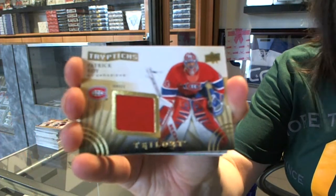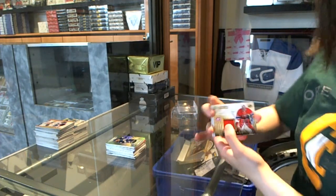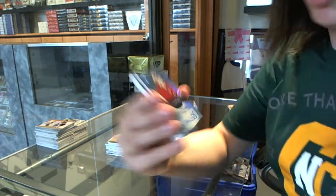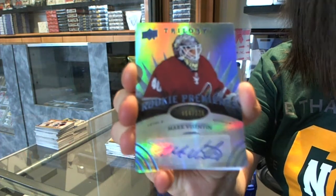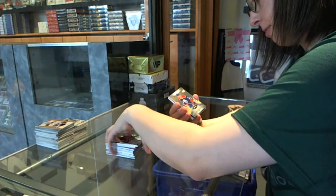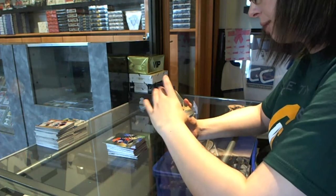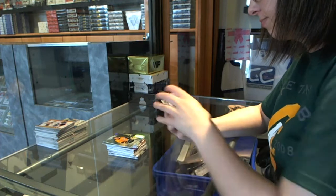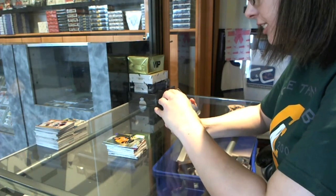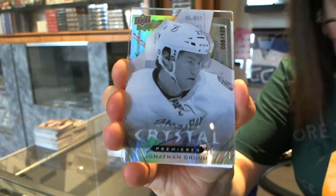A Patrick Waugh for the Montreal Canadiens triptychs jersey. A rookie premier's autograph numbered to 225 for the Arizona Coyotes' Mark Byzantine. Rookie premier's numbered to 799 — Leon Dre style for the Oilers. Rookie premier's numbered to 799 of Colton Sessions for the Nashville Predators. And I have a crystal premier's numbered to 125 for the Tampa Bay Lightning — Jonathan Druin.